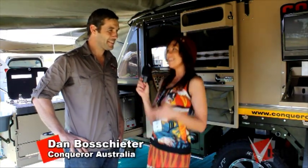This is ExpoVision and I'm MJ. I'm here with Dan from Conqueror. These are my favourite camper trailers at all our shows — I'm serious, they look totally hardcore.